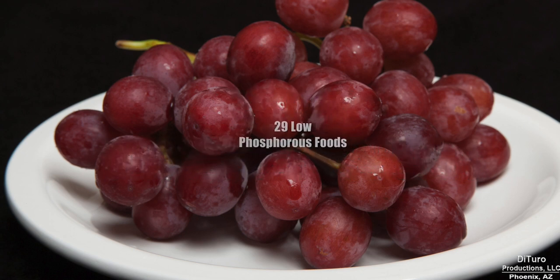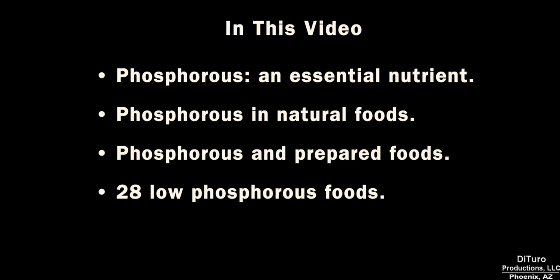Hi, this is Daniel DiTuro. In this video, I'll share phosphorus — an essential nutrient — phosphorus in natural and prepared foods, and 28 low phosphorus foods.